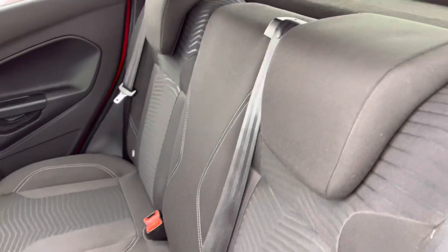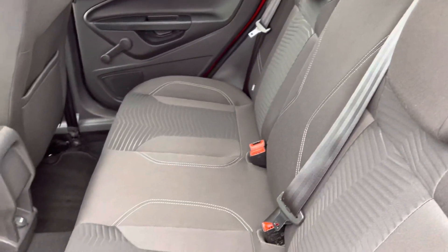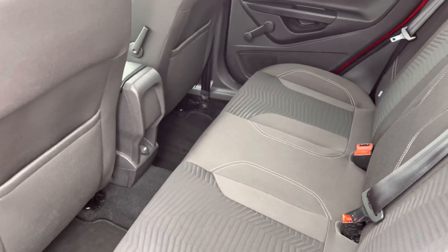Of course, you do have plenty of space in your boot area for all your day-to-day items, along with a very comfortable full cloth interior finish with storage pockets located on both sides.